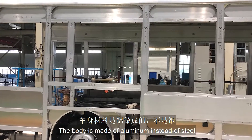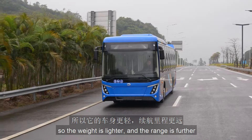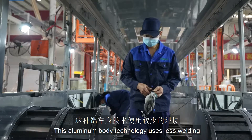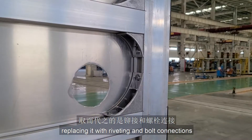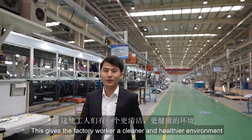The body is made of aluminum instead of steel, so the weight is lighter and the range is further. This aluminum body technology uses less welding, replacing it with riveting and bolt connections, which gives factory workers a cleaner and healthier environment.